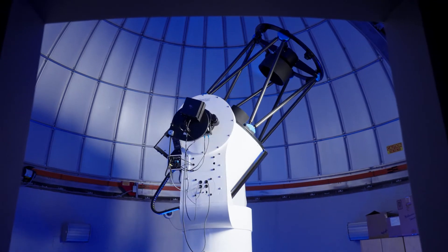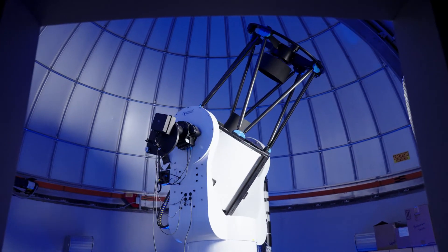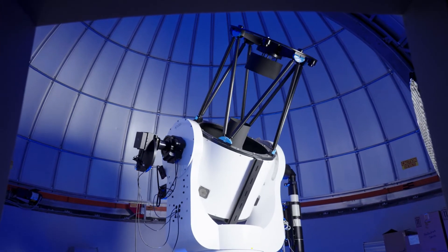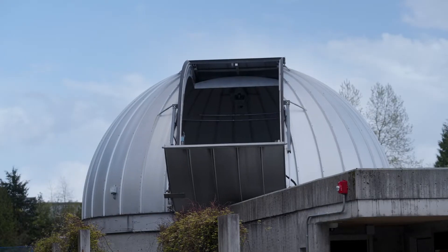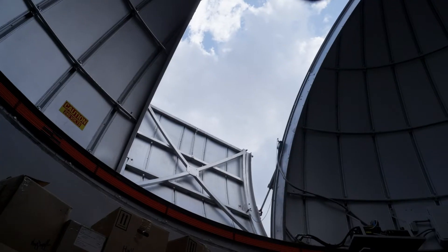Here we are inside the observatory with our 70 centimeter telescope. Our telescope is housed in a protective dome, which can open and rotate as needed to provide a view of the sky.